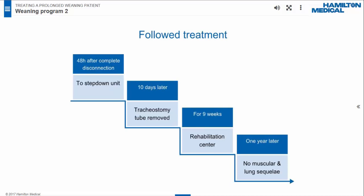His tracheostomy tube was removed 10 days later due to swallowing disorder. The patient spent nine weeks in a rehabilitation center because of neuromuscular disorders acquired in the ICU from neuromuscular blocker agents, steroids, and prolonged sedation. One year later, the patient has no muscular or lung sequelae.